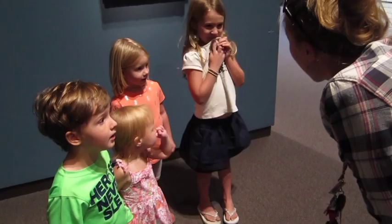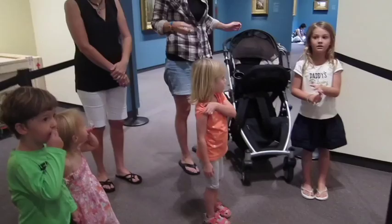This one right here is called photography. This is where they use a real camera — like what Shawn has over there — and they take a picture. Somebody took a picture of this. And this is a different kind of art; this is called a sculpture.